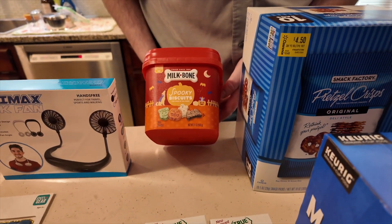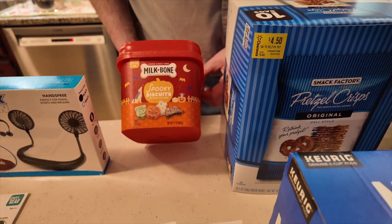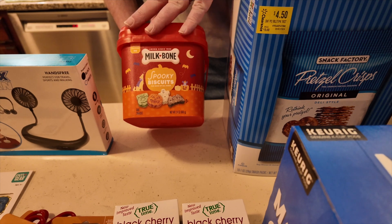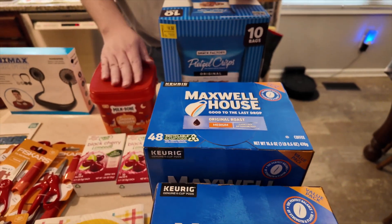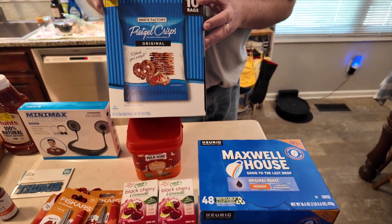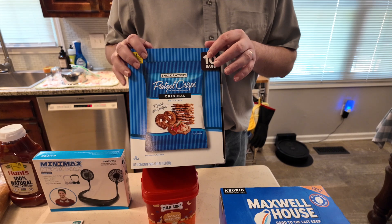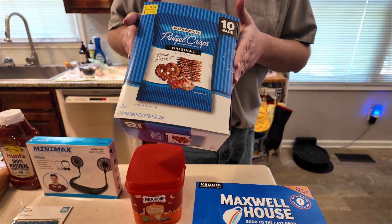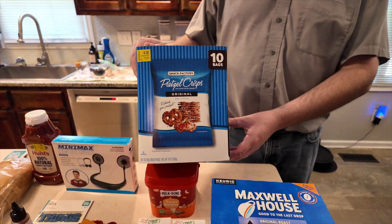We found these spooky biscuits for the boys; those were $7.50 and not on clearance either. We also found these 10 packets of pretzel crisps. We like pretzel crisps, so we thought it would be a good buy — it had 10 bags in it so we wouldn't have to open a full bag each time, and they could be taken to work too.